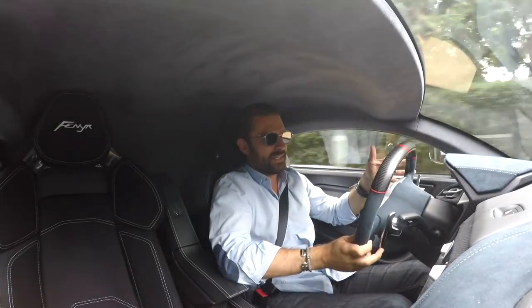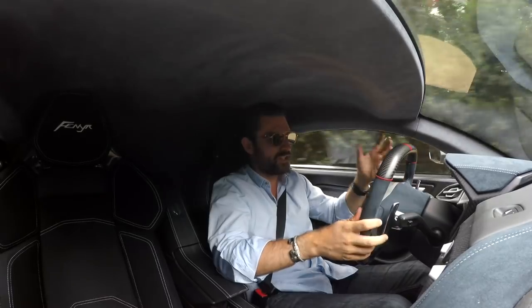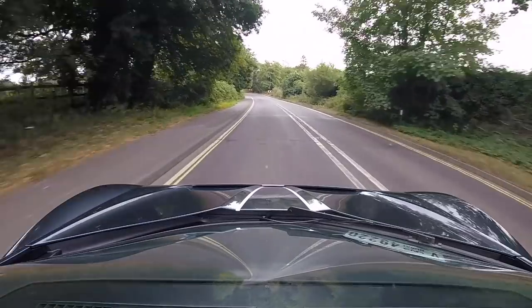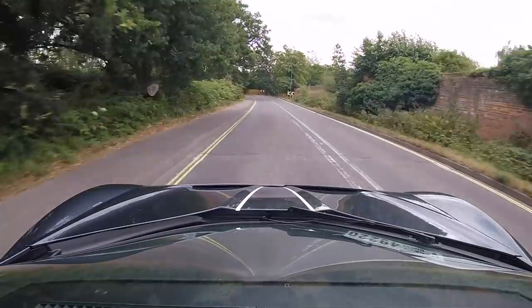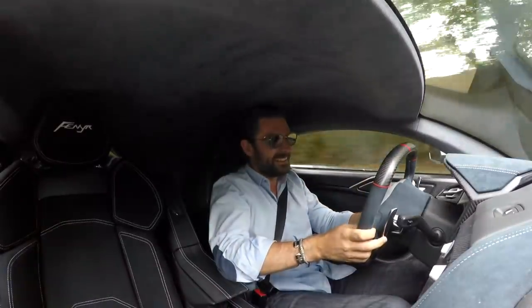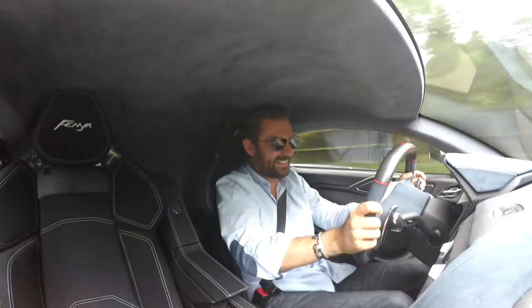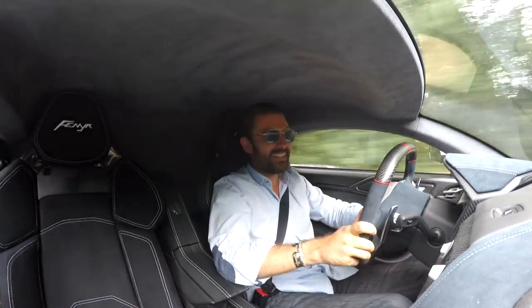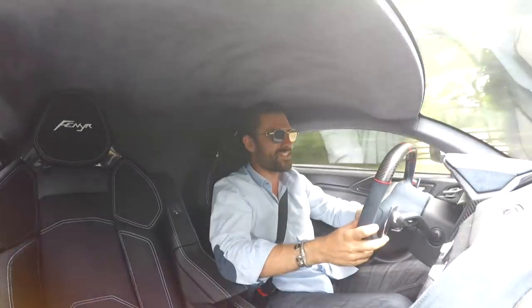You don't buy these cars to chill in. You buy them for a sense of occasion and a sensory overload. I think people underestimate the importance of sound. And with this thing — this is third gear. I think you'll all agree that they've done it in the sound department.